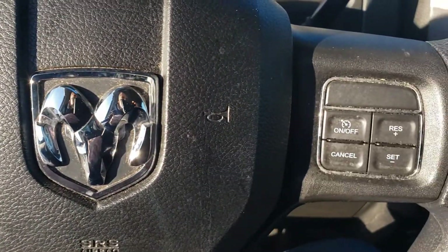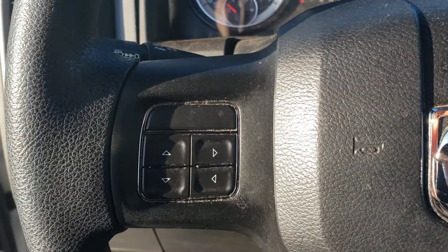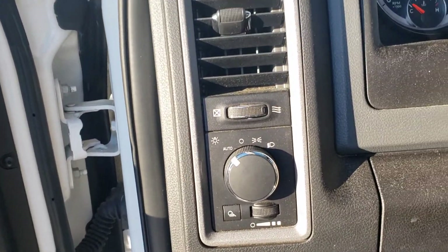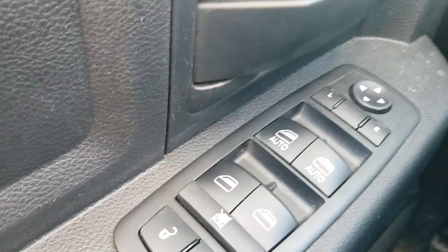Right here is your cruise control, and you can also adjust the volume and switch channels right here on the steering wheel. It also has power locks, power windows, as well as power mirrors.